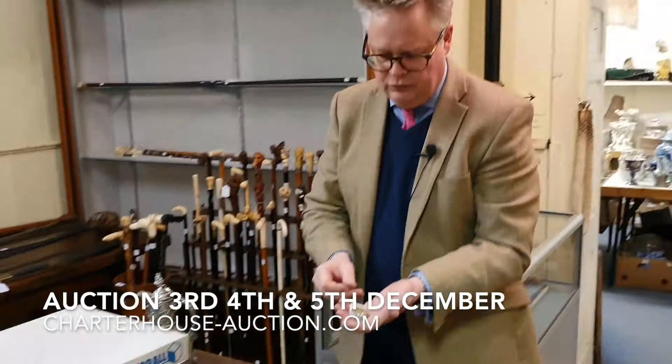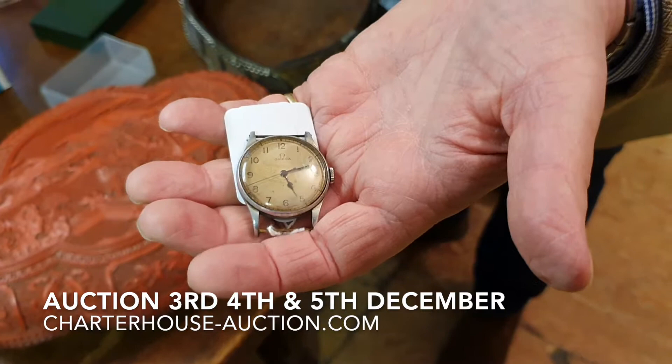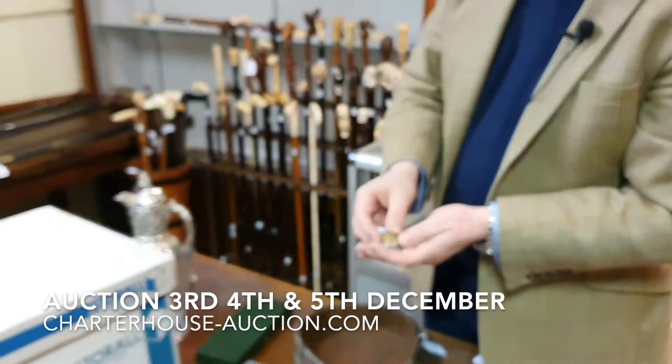We've also got a good selection of watches. This is my favourite watch in the sale — lovely original condition. It's an Omega, an air ministry issue, Second World War period, modestly estimated between £300 and £500. It tells the time right twice a day! It's been very popular on social media, with a huge amount of interest.